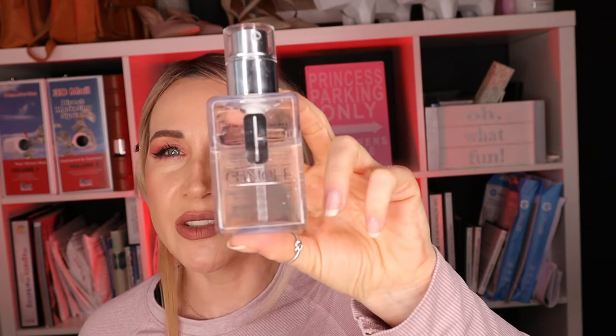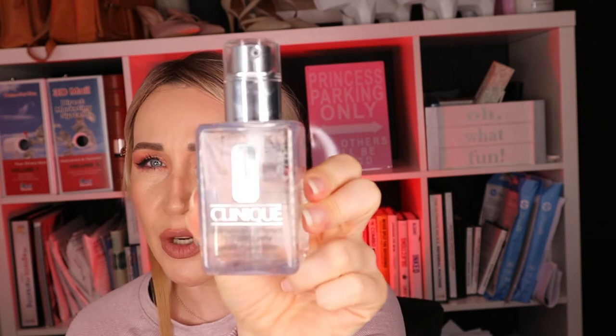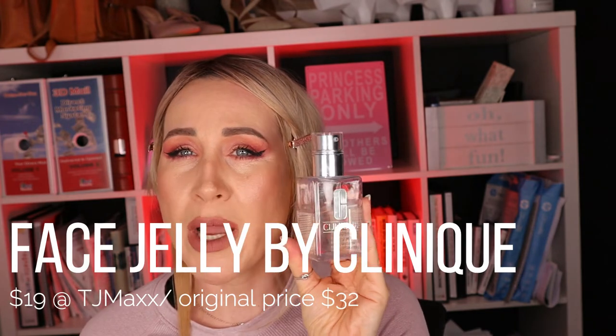You probably all know Clinique. This is the original full size of the Clinique Dramatically Different Hydrating Jelly — it also comes as a lotion. This is 4.2 ounces, the original life-size product. I found it at TJ Maxx for $19. Yes, $19 — one-nine — Clinique. The original pricing for this moisturizer is $32 if you buy it online or directly from Clinique. Original sizing, 4.2 ounces, for $19 instead of $32 — if that's not mind-blowing, I don't know what is.